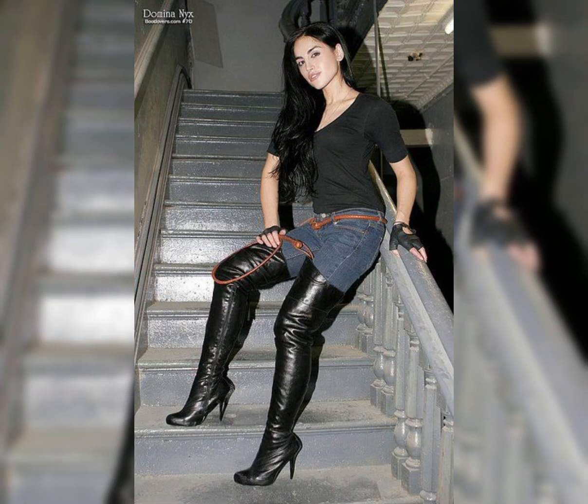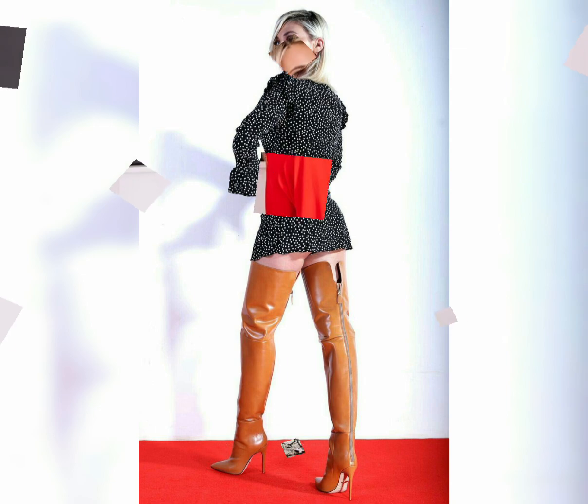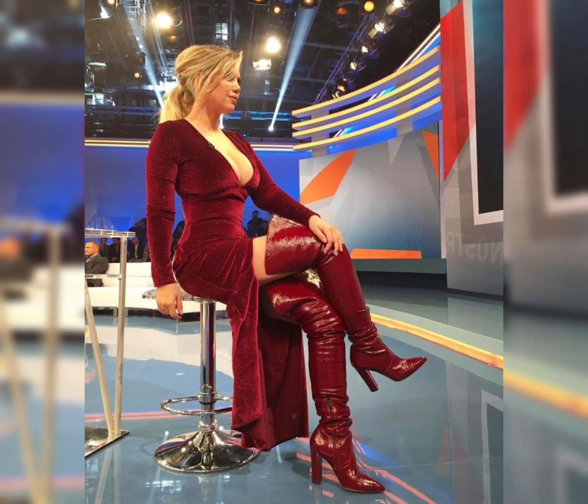These latex long boots are very classy and elegant, and hopefully you will like them. Dear viewers, if you like this video, please also like it, share it, and subscribe to my channel for more videos and more designs.